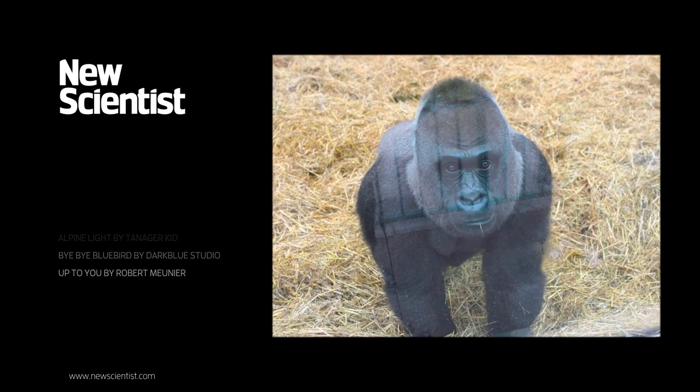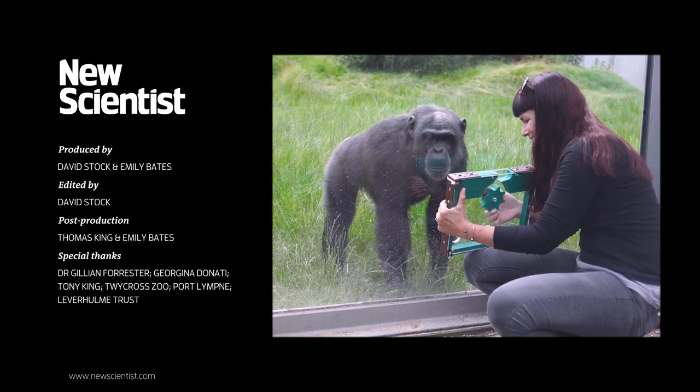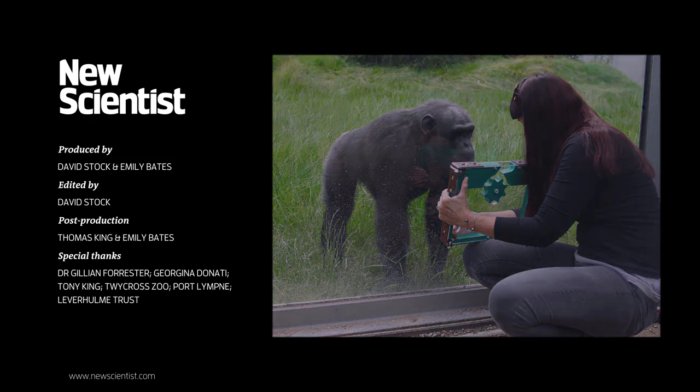I challenge anybody to look into the eyes of any great ape and not recognize yourself staring back.